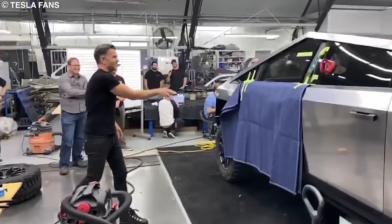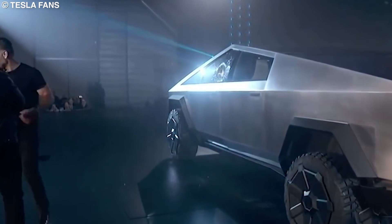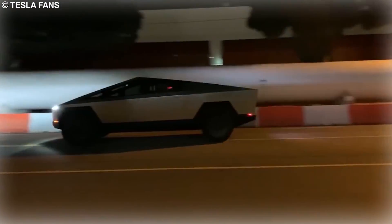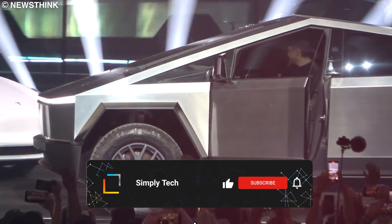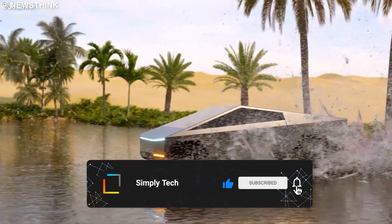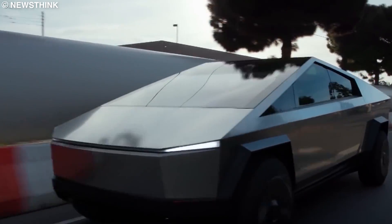What do you think? Will Tesla be able to stick to its delivery timeframe for the Cybertruck, or will we see more delays despite Giga Texas being almost fully operational? And when do you expect the Cybertruck to hit the road? Let us know in the comment section below. If you enjoyed this video, subscribe to the channel and hit the notification bell so you're updated the minute we release another video.